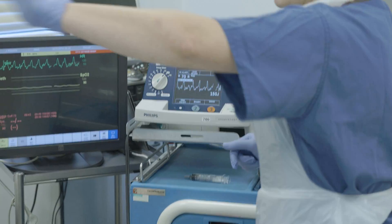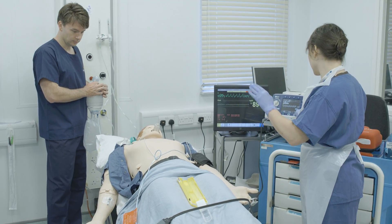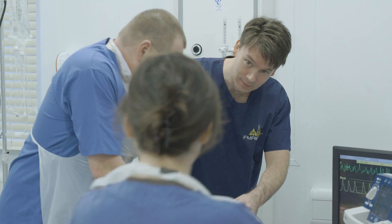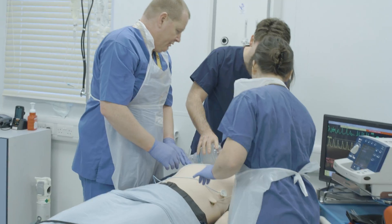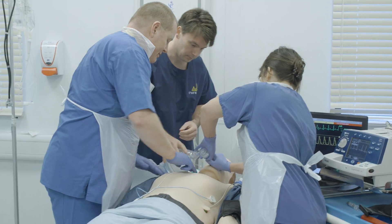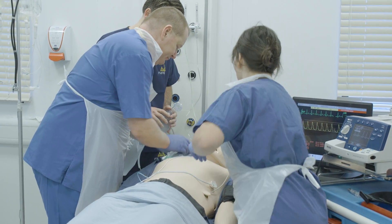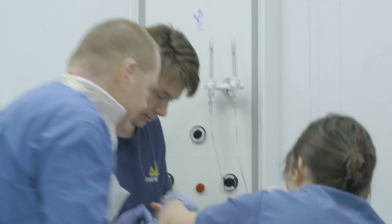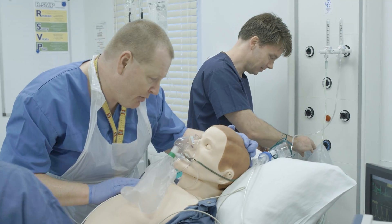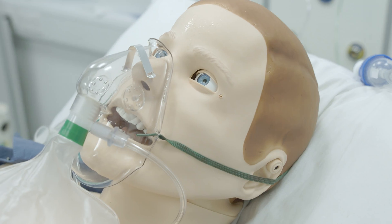Stand away from the patient. Shock at 150. Stand clear, everybody. Shock delivered. Back in the chest, please. Can everybody feel a pulse? Yes, there's a pulse. The patient begins to recover — the team places an oxygen mask and checks responsiveness. Mr Roberts, can you hear me? Can you open your eyes for me? The patient responds, still reporting some difficulty breathing, and the team celebrates a successful resuscitation.